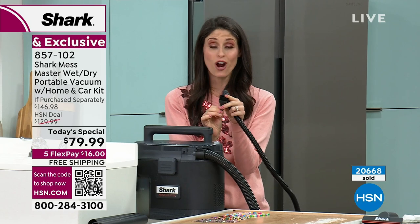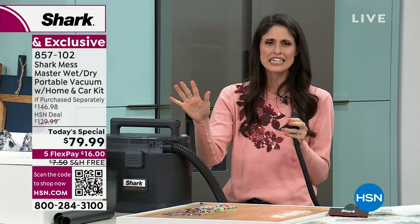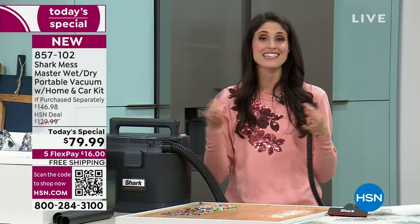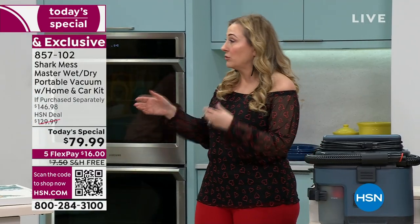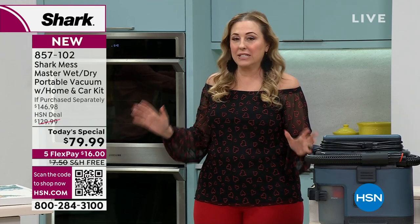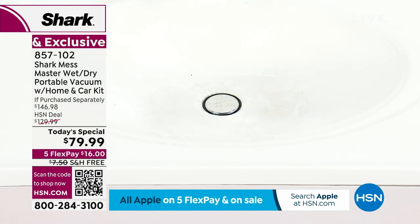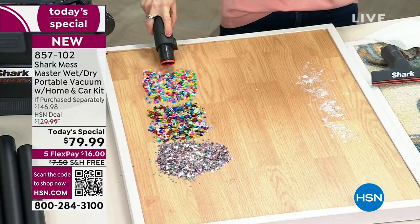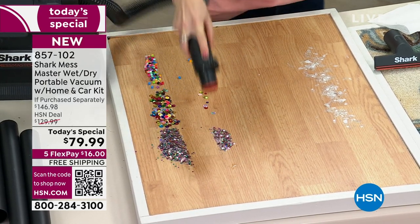You're going to get all these little attachments, including ones with great little dusters on them. Think about all your electronics — getting in between the tiles of your computer keyboard, going on your TV. Instead of toxic spray and risking scratching your screen, just use the suction to lift all that dust. And for upholstery messes, spray your cleaner, scrub, and then suck it all up.